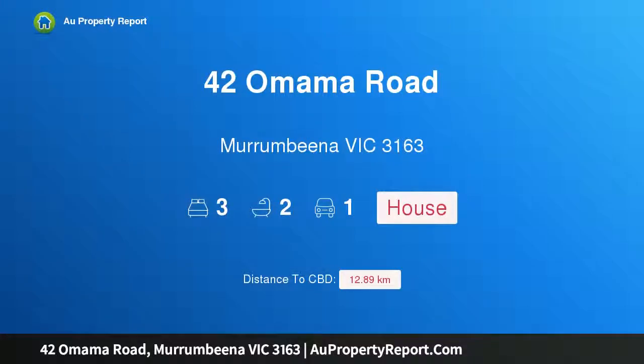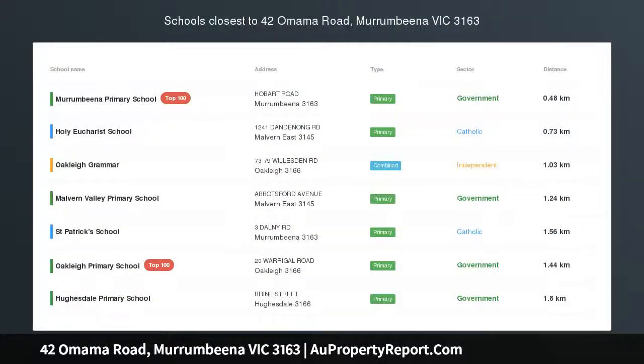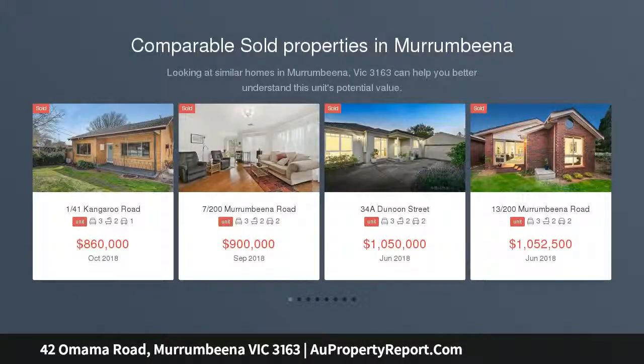Hi, I am glad to introduce property 42 Omama Road, Murumbina Victoria, 3163 — a classic deco charmer with modern flair, on the market for the first time in over three decades.